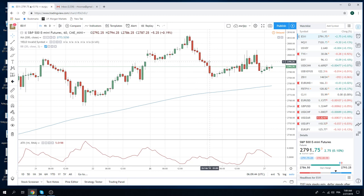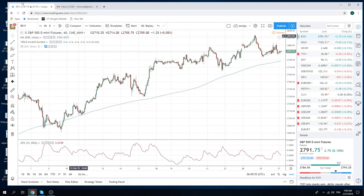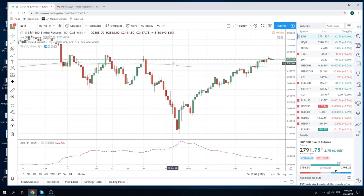We have some downside structures through options to basically express our downside opinion here. This gets super interesting below 66 — it seems far but it's not really that far. At this point it's going to be quite telling at 27.66. So let's just keep an eye on that. We're at 91 today, keeping our powder dry — core short plus structures.